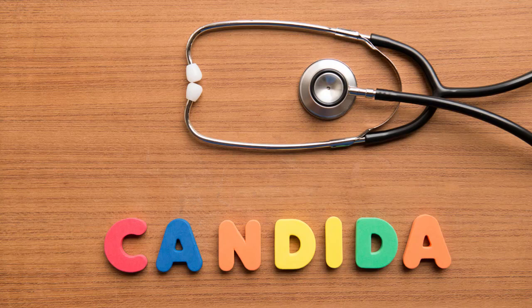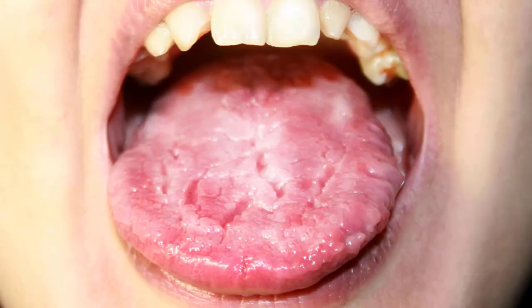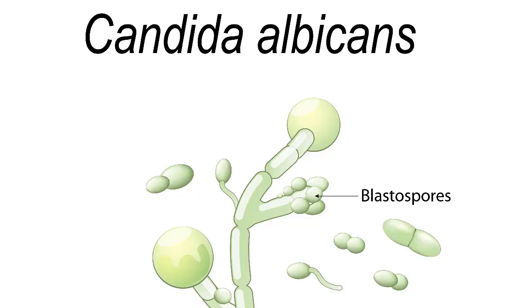How to cure candida naturally and permanently. If you're struggling with candida or yeast infection, then this is the right video for you. Today we'll look at how to cure candida naturally and permanently. Let's look at a few of the most popular ways you can use.